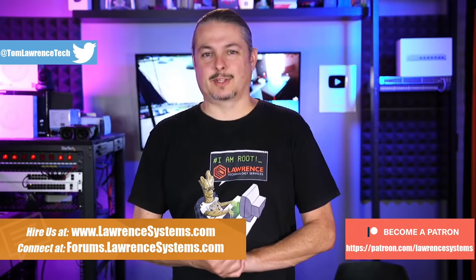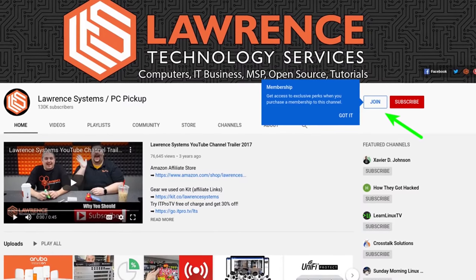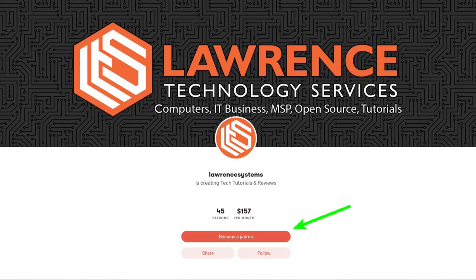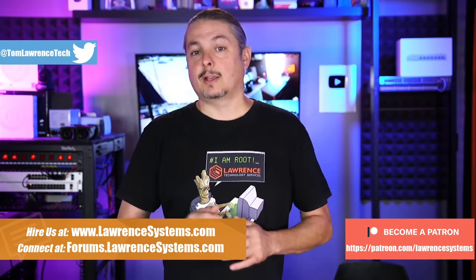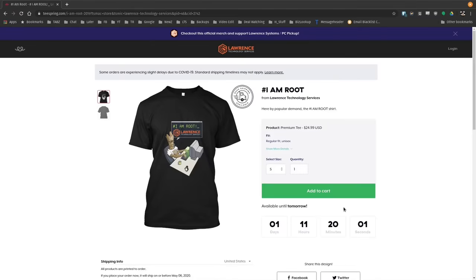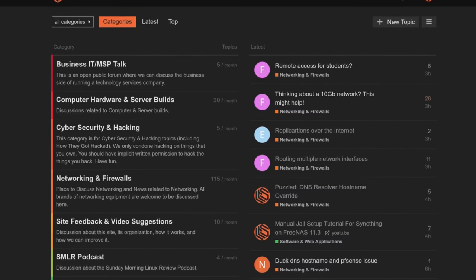Before we dive in, if you'd like to learn more about me or my company, head over to lawrencesystems.com. If you'd like to hire us for a short project, there's a hire button right at the top. If you'd like to help keep this channel sponsor-free, there's a join button here for YouTube and a Patreon page — your support is greatly appreciated. Check out the affiliate links in the description, including a link to our shirt store. And our forums at forums.lawrencesystems.com is where you can have a more in-depth discussion about this and other tech topics.